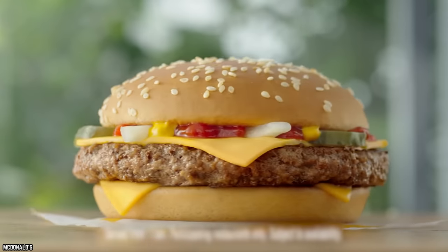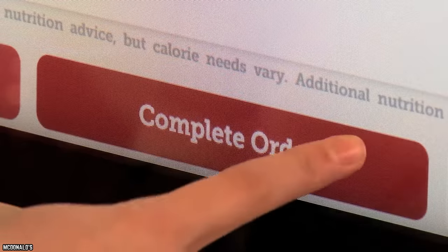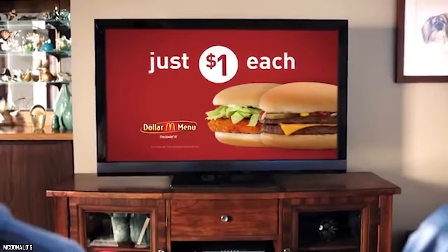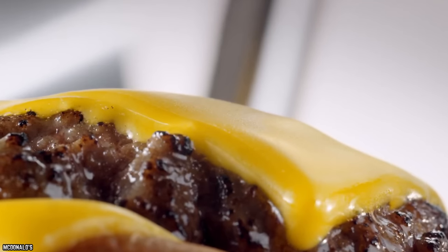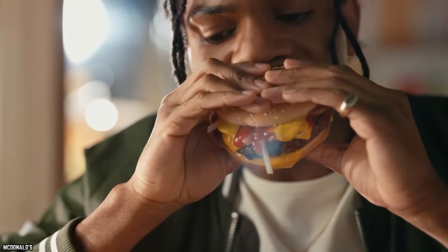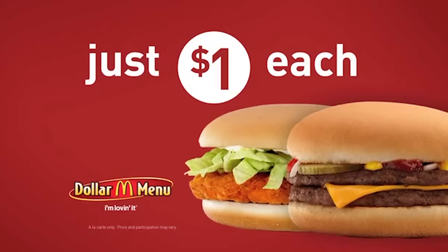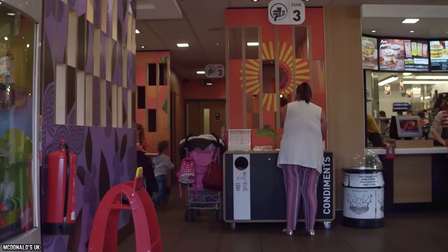McDonald's McDouble. Anyone on the hunt for a full-sized and satisfying cheeseburger need look no further than McDonald's value menu. Believe it or not, this burger comes with not one but two patties of pure beef seasoned with just salt and pepper. A slice of melted American cheese lies between the two patties, while crunchy tangy pickles and chopped onions are placed on top. The McDouble is then finished with mustard and ketchup. With that amount of meat, this is one value menu option guaranteed to leave you feeling full.